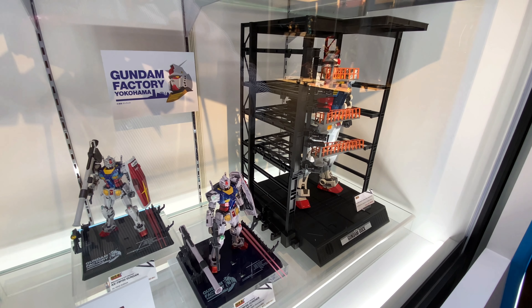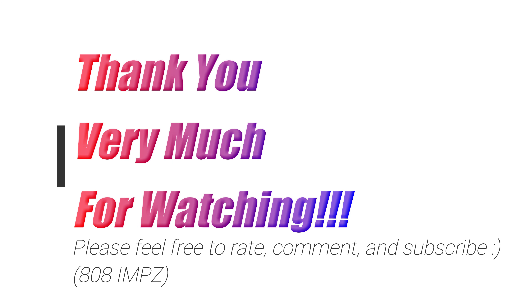Anyway, let me know what you guys think — feel free to rate, comment, and subscribe. See you again soon. Domo arigatou gozaimasu, mata aimashou, ja ne. Thanks for watching.